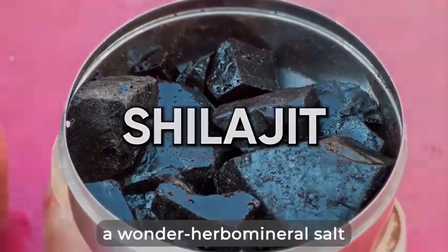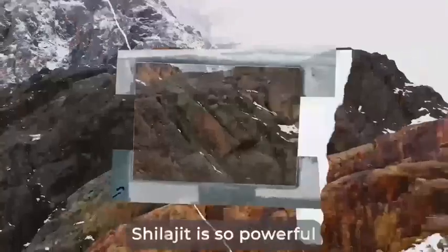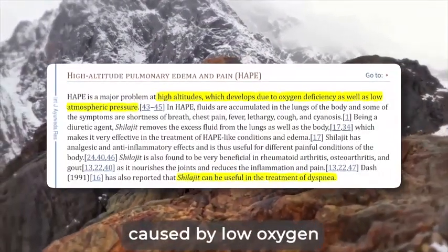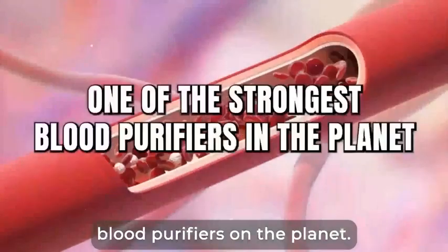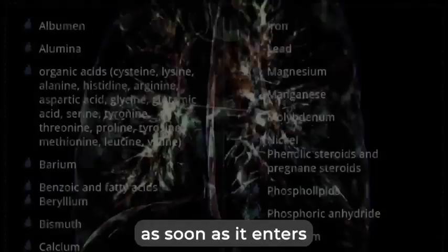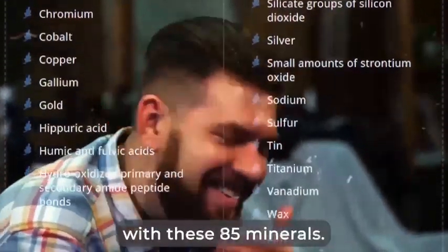The first ingredient is shilajit, a wonder herbal mineral salt, officially named by the International Journal of Ayurveda Research as the panacea for hypoxia, or oxygen deficiency. Shilajit is so powerful that it has been used by high mountain climbers to overcome altitude sickness caused by low oxygen for over 5,000 years. It's one of the strongest blood purifiers on the planet, and it's also packed with no less than 85 good minerals. This means that as soon as it enters your system, it disinfects your lungs and revitalizes your vessels, gums, and teeth by infusing them with these 85 minerals.